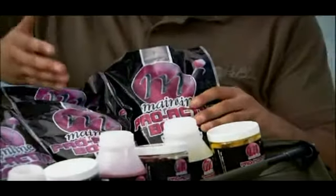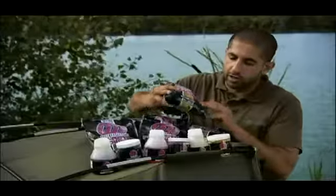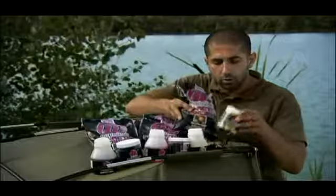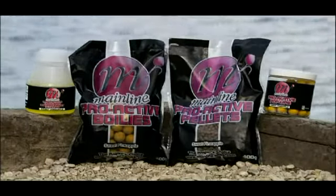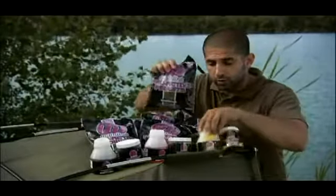The beauty about them is they come in some of the most popular flavours that have been around for a number of years now. Sweet Pineapple — an absolute winner that has been catching carp not just in Europe, not just in England, but all over the world. The beauty also is that they're complemented with pellets, pop-ups, and dips, so you can really work some magic with some wonderful different ingredients.